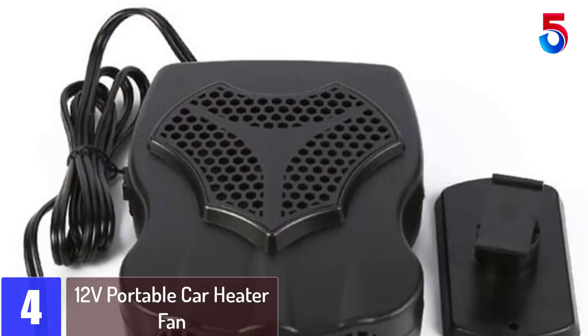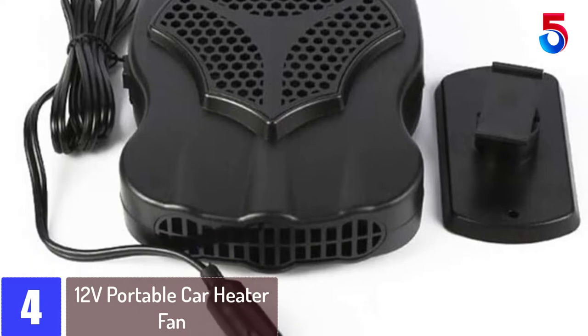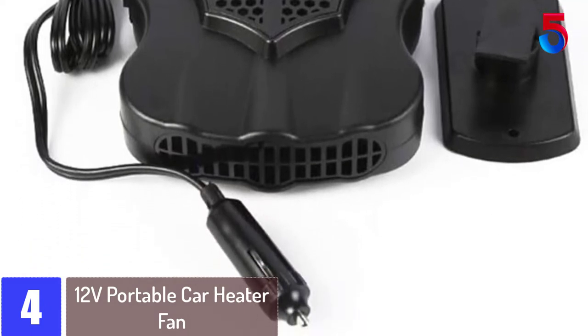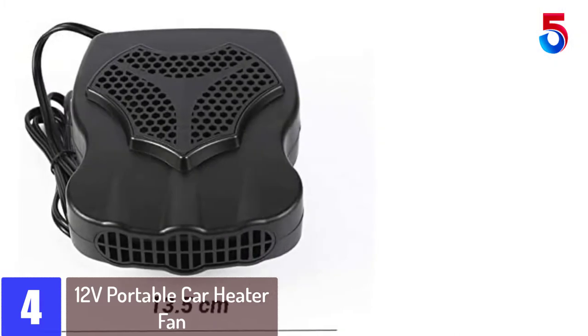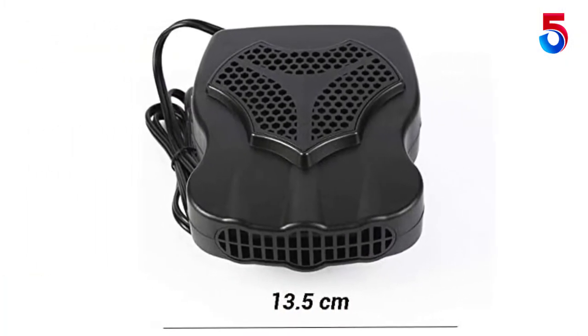At number 4, the 12V Portable Car Heater Fan. This car demister could help you solve the car glass fog problem via 3 outlets. The professional design with a 360-degree rotary holder could meet all your requirements to warm up or cool down wherever you want.